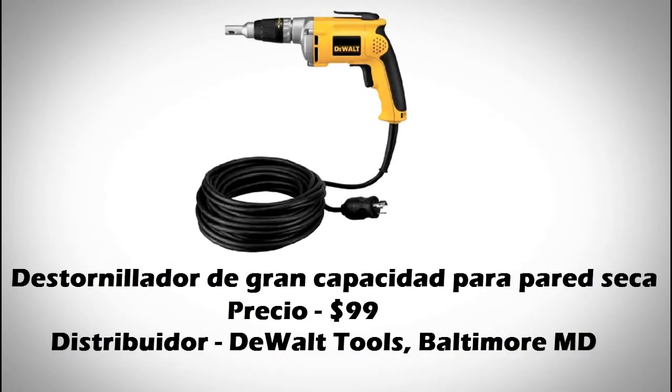Este producto es un destornillador de gran capacidad para pared seca. Las lenguas en que son inglés y español. El país de origen es México.